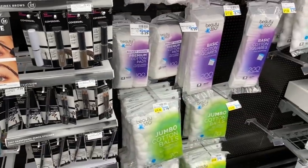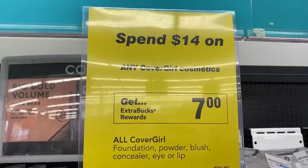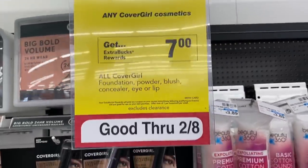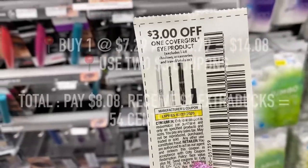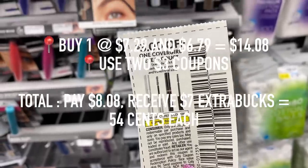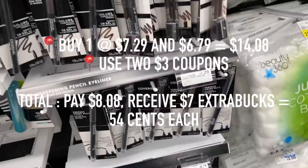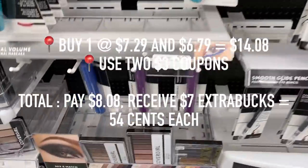Another awesome cosmetics deal, this time for CoverGirl. If you spend $14 in products, you'll receive $7 extra care bucks. I'm going to try to get it as close to $14 as possible — you can mix and match items. I suggest getting eye products because there are $3 off coupons from the newspaper that you can use. With my scenario, I would pay $14.08, use two coupons to make it $8.08, but then receive that $7 extra care buck, making each product only $0.54.